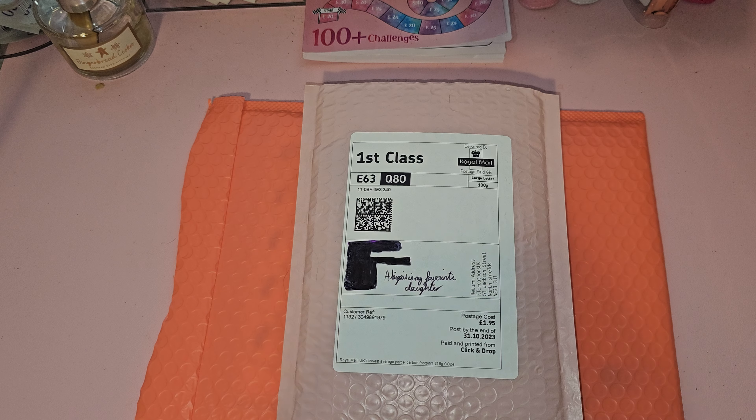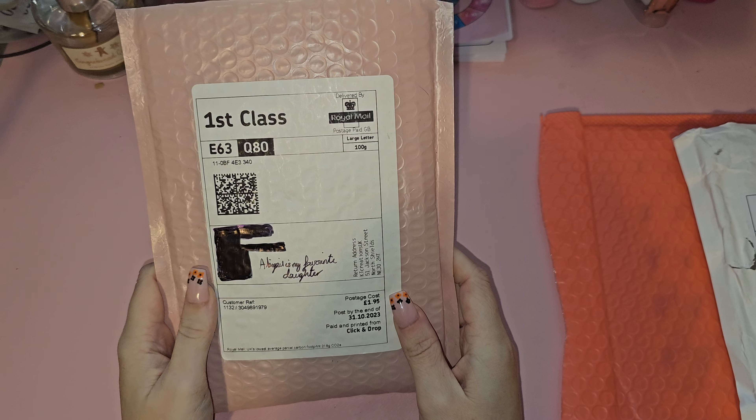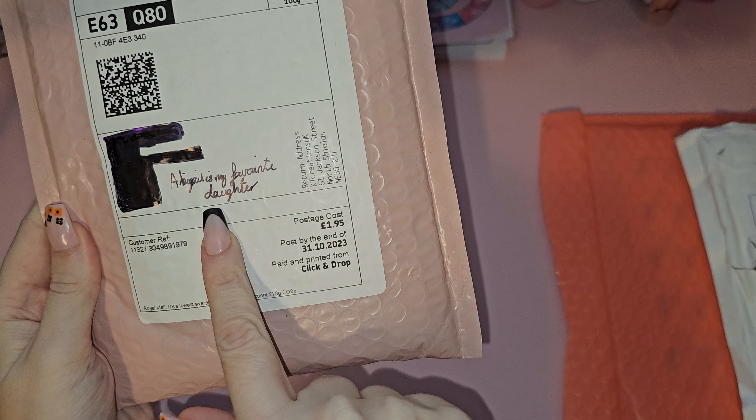Hi everyone and welcome back to my channel. Today we're just going to do a really short video. The kids are all off school — it's half-term here in Yorkshire, they broke off yesterday. It's Halloween tomorrow so yeah, we're just going to get on with it and show you what I got. I've already opened the tops — I had my daughter black out my name and she's put 'Abigail is my favorite daughter.' If you have kids in the background I'm really sorry, there's nothing I can do.